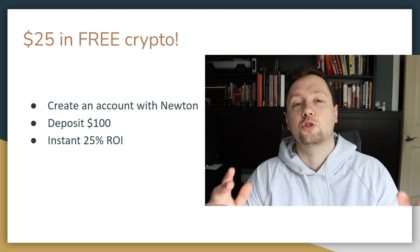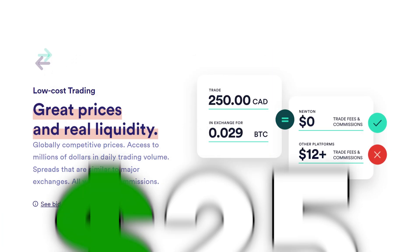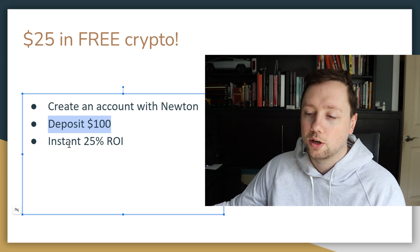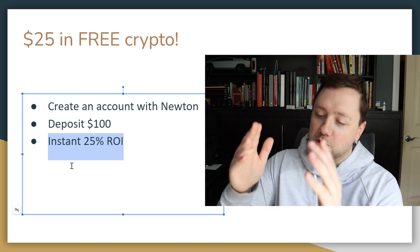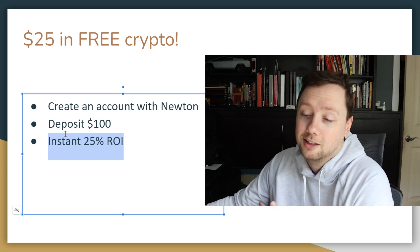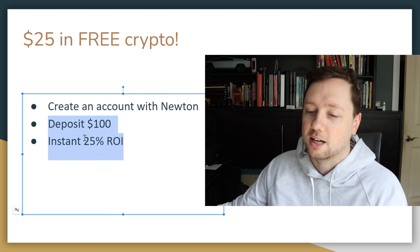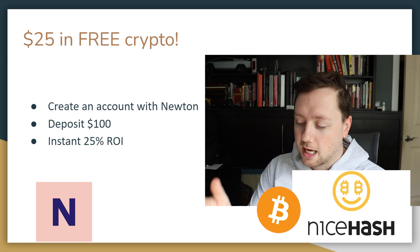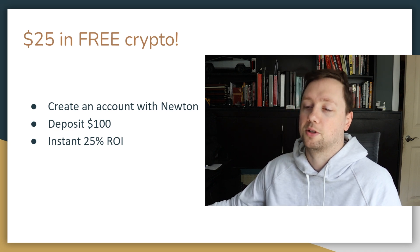If you're interested in earning some cryptocurrency yourself, check out Newton — a crypto trading platform giving you $25 in completely free crypto. All you have to do is create an account using the link in the description, deposit $100, and they'll give you $25, which is an instant 25% return on your money. You can also send it wherever you want afterwards. I highly recommend it — I mine on NiceHash, I store my crypto on Newton, and if I want it offline, I put it on a Ledger. That's how I manage my crypto.